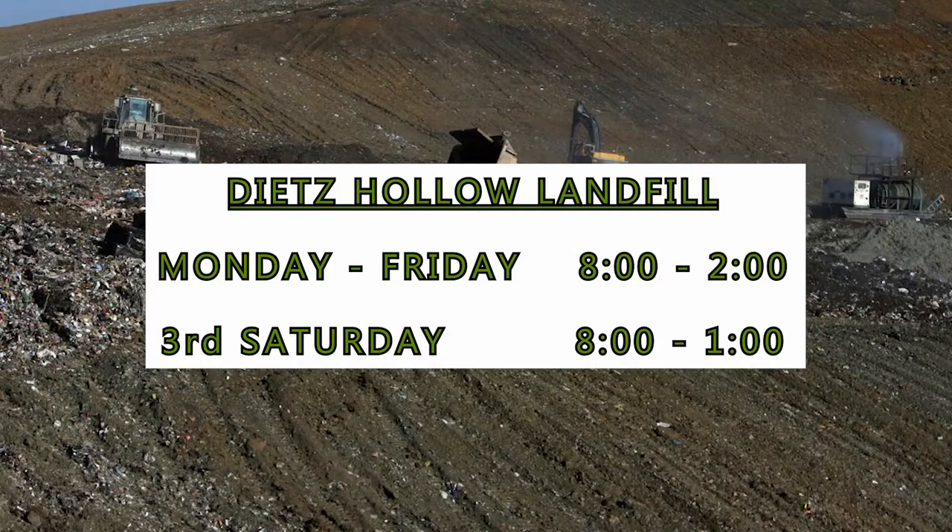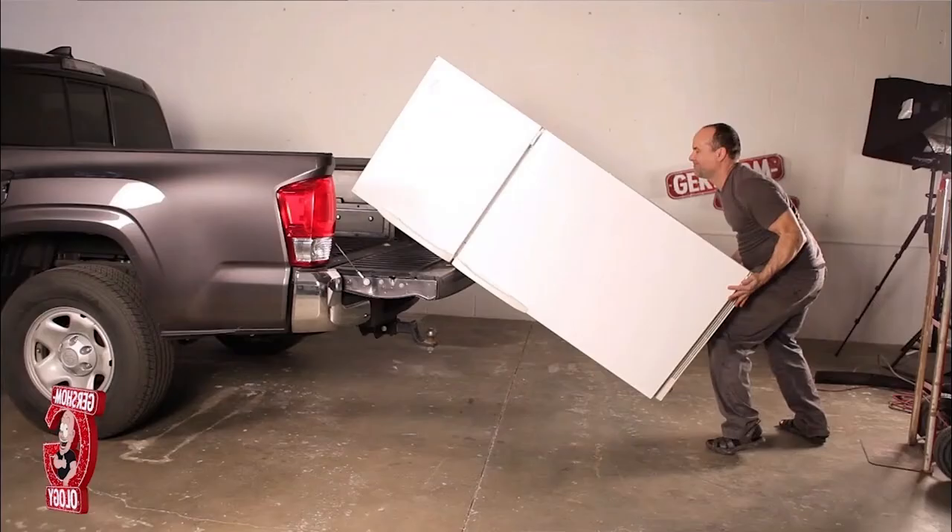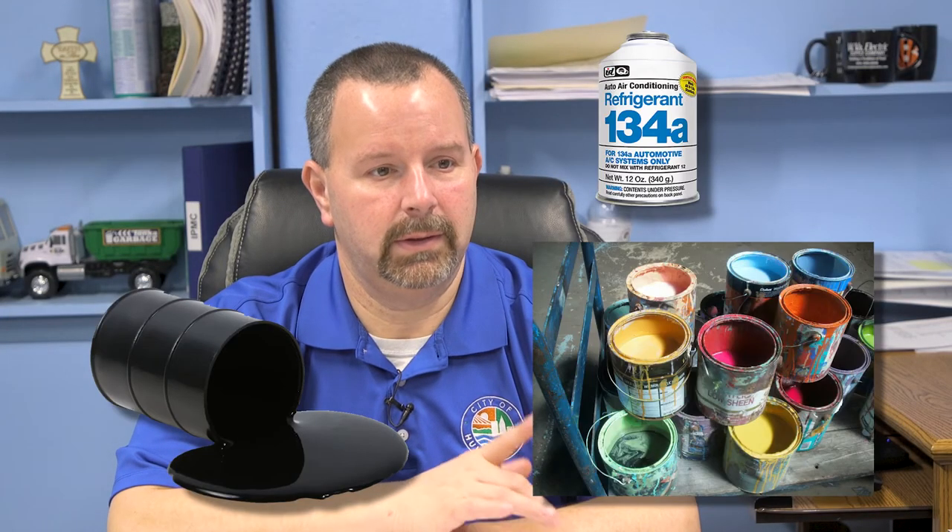You're allowed one special pickup per month. Most people don't know this, but you're also allowed to take one free eight-foot bed pickup load to our landfill in Dietz Hollow, Monday through Friday 8 to 2, and every third Saturday from 8 to 1. You can take just about anything up there, except you can't take any appliance that has Freon. If the compressor is removed you can take it, but anything with Freon, oils, or paints is a big one.